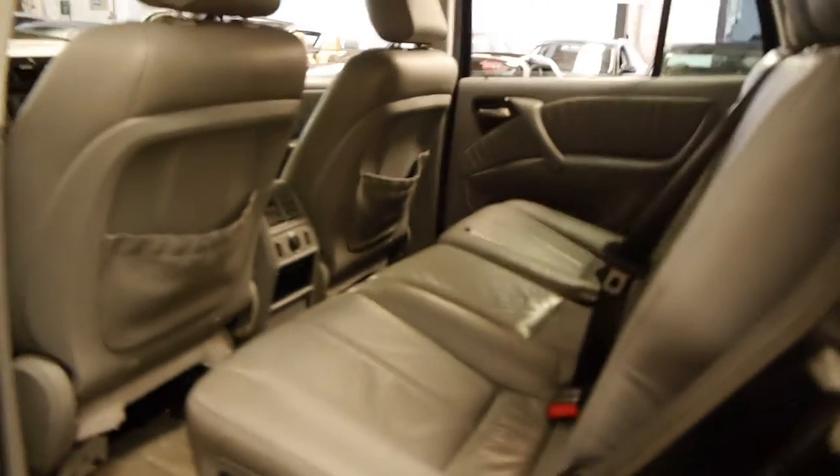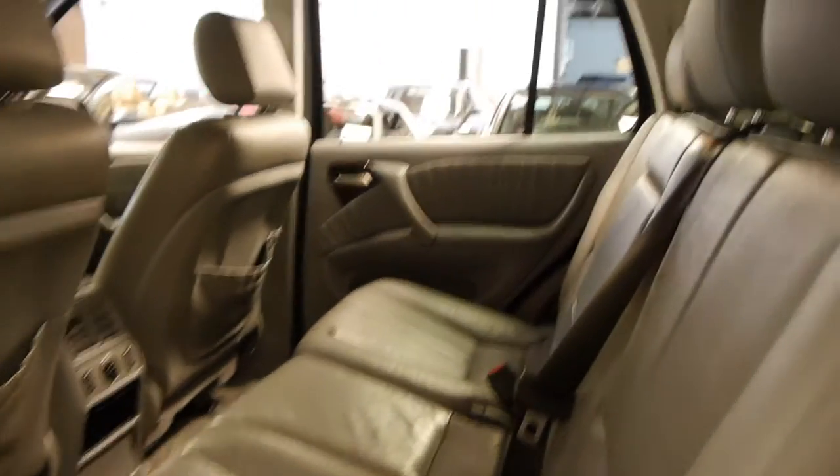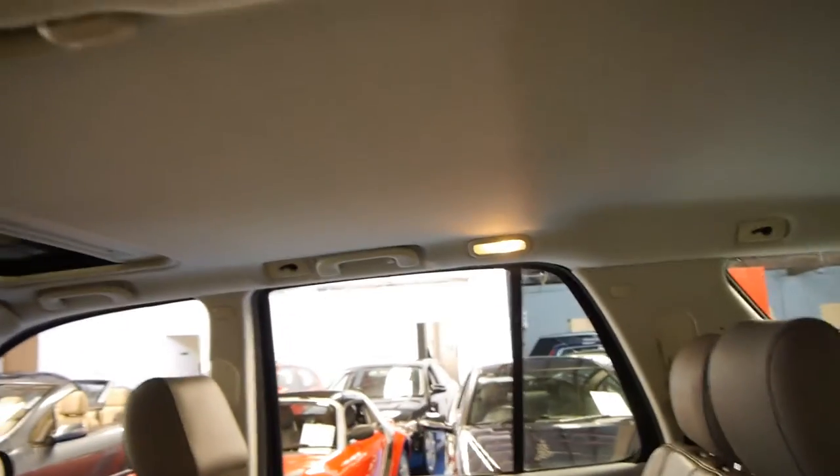The interior is in reasonable condition — it has been a family car. And it's got plenty of registration right up until the 10th of December 2015.